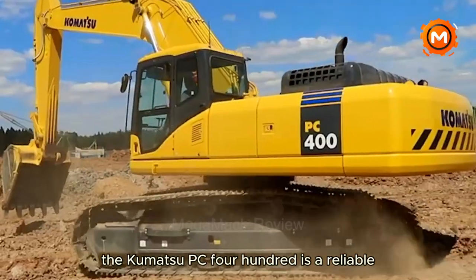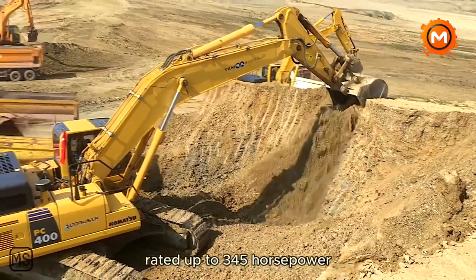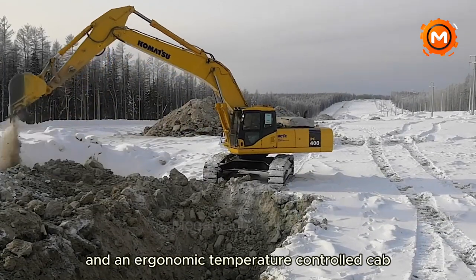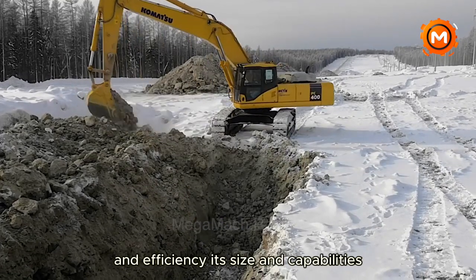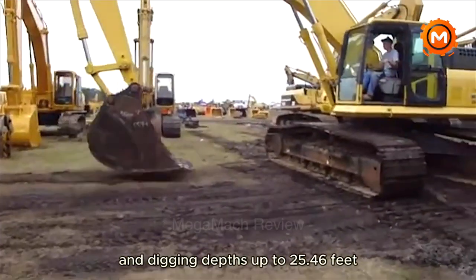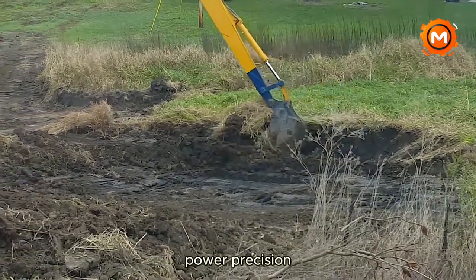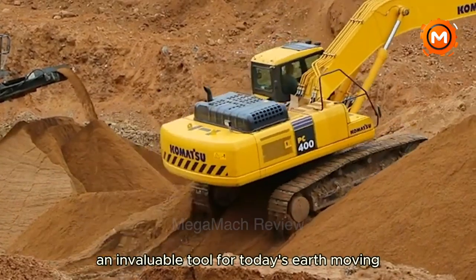The Komatsu PC-400 is a reliable heavy-duty hydraulic excavator. With a reliable Komatsu engine rated up to 345 horsepower, it easily handles heavy lifting jobs. With a sophisticated hydraulic system that provides increased digging force and an ergonomic temperature-controlled cab, this excavator's design prioritizes operator comfort and efficiency. Its capabilities include a maximum reach of 43.2 feet and digging depths up to 25.46 feet depending on boom and arm option, making it an adaptable alternative for a variety of mining and construction projects. Power, precision and durability combine to make the PC-400 an invaluable tool for today's earthmoving and construction projects.